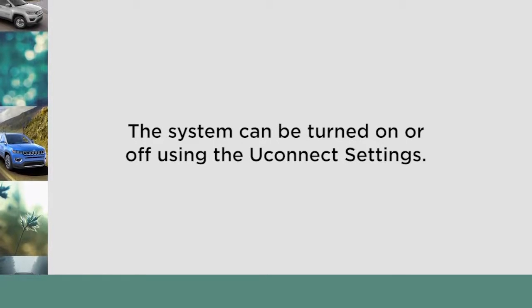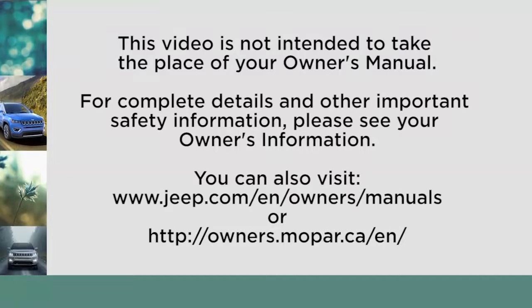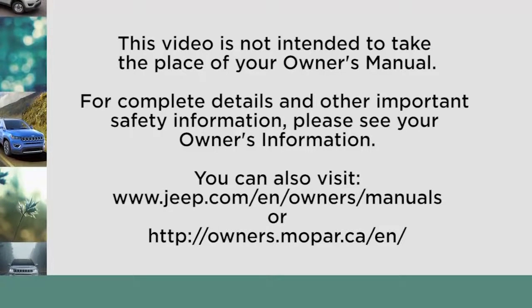The system can be turned on or off using the Uconnect settings. This video is not intended to take the place of your Owner's Manual. For complete details and other important safety information, please see your Owner's Information.